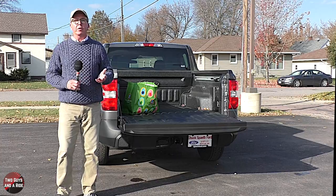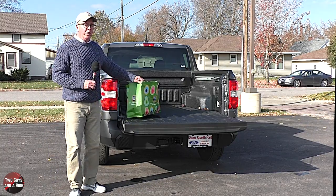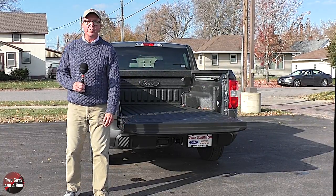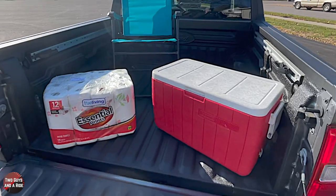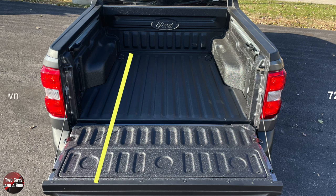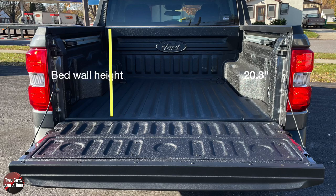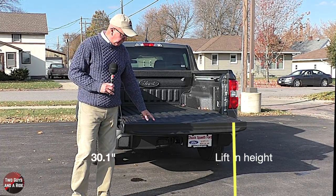Rather than just quoting cubic feet, we give you the actual cargo area dimensions. Bed floor length front to back, not including the tailgate, is 54.4 inches; with the tailgate down, 72 inches. Bed width at the belt line is 53.3 inches; at the wheelhouses internally, 42.6 inches. Bed wall height from the floor to the side is 20.3 inches, and lift-in height is a relatively low 30.1 inches.